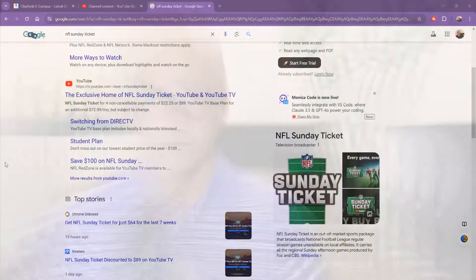Third, check loyalty programs — some credit card companies or mobile providers like Verizon partner with NFL Sunday Ticket and may include it as a loyalty reward. Keep checking your email and favorite NFL-related platforms for announcements. This plan is ideal for college students who love football but don't have cable, fans who live outside their market, and budget-conscious individuals who want maximum football coverage at minimal cost.